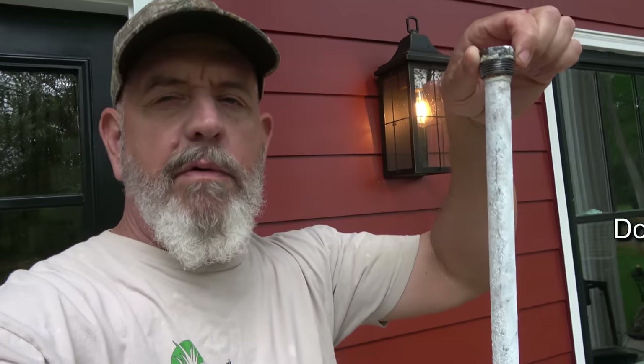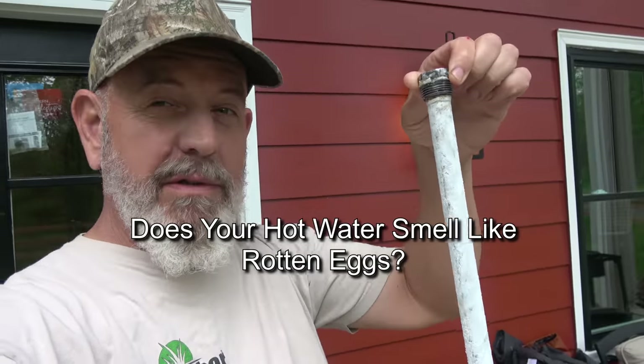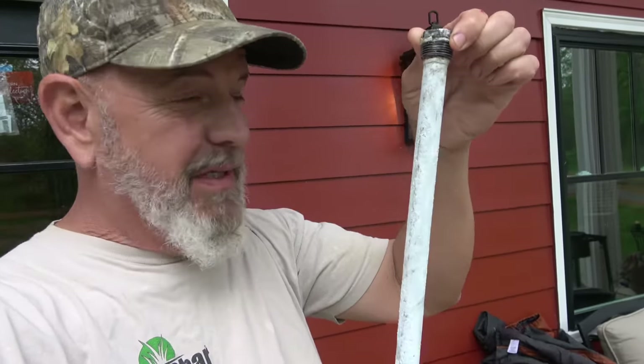If you have water that smells like sulfur or rotten eggs, this is your culprit. I'll explain in a minute — it's real easy to fix.